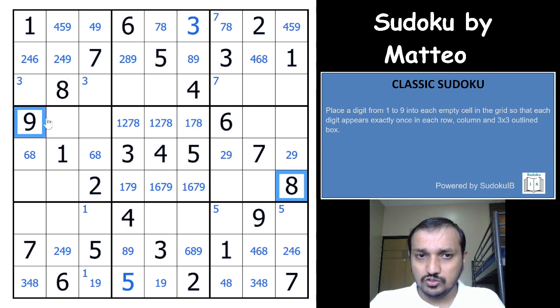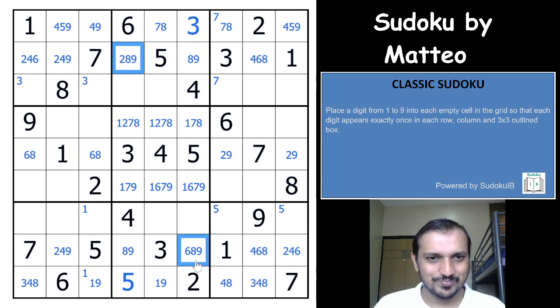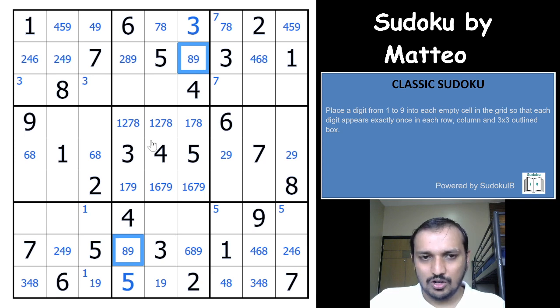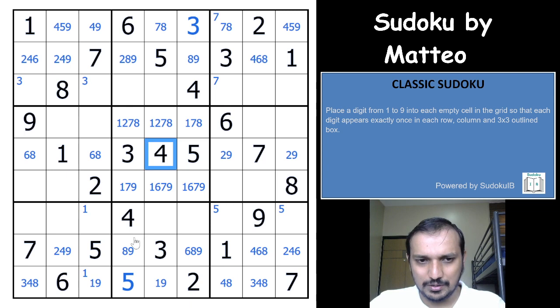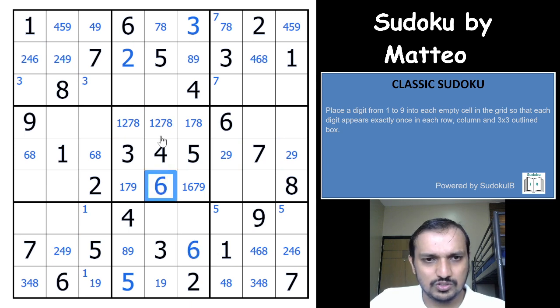Assuming the sudoku is unique and constructed by a well-known author, I know it will always have one solution. Whatever you have in these cells — let it be eight or nine — the opposite digit would have to be eight or nine. If you had an eight here, you'd have a nine here; if you had a nine here, you'd have an eight here. Whatever the case, both eight and nine can be eliminated from these two cells. That's because only four maps to itself and can be in R5C5. So this cell is a two and this cell is a six, giving you a six here and a two here — and that helps you solve it.